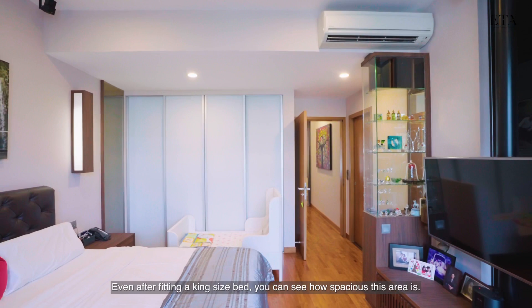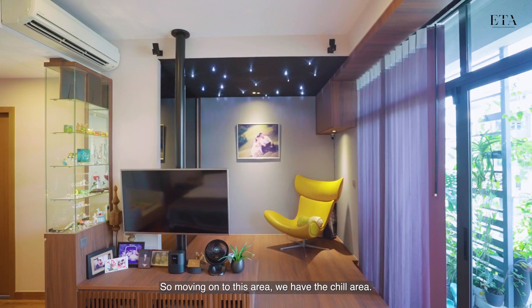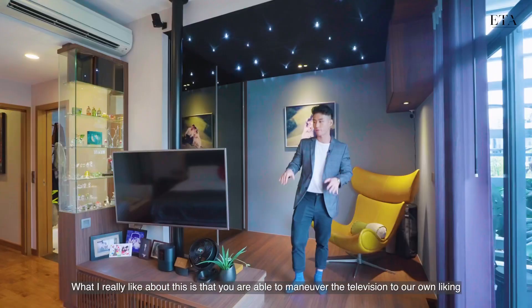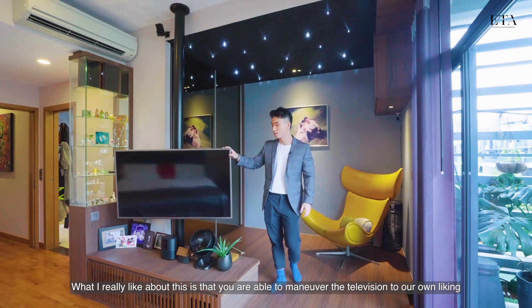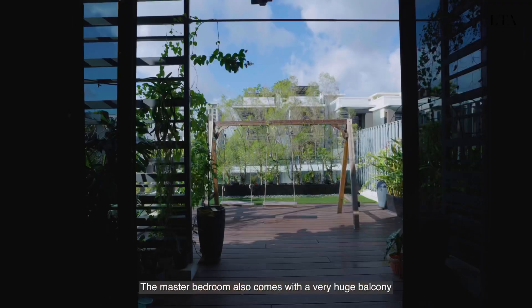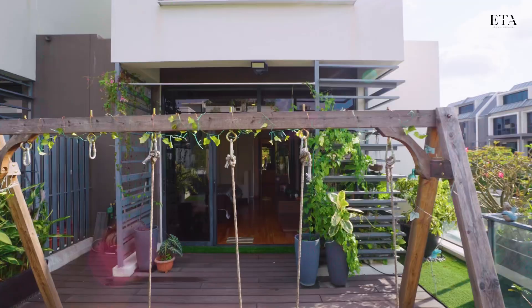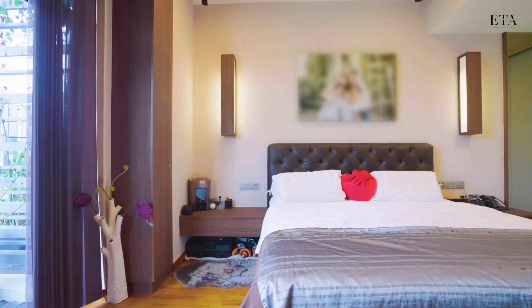Walking into the master bedroom, even after fitting a king-size bed you can see how spacious this area is. On my right we have four big panels of wardrobe. Moving on, we have the chill area — what I really like is that you're able to maneuver the television to your own liking and just relax watching Netflix. To my right there are two more big wardrobe panels. The master bedroom also comes with a very large balcony where you can enjoy the greenery and views on your days off.